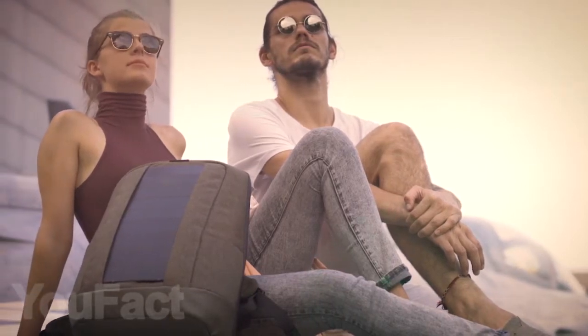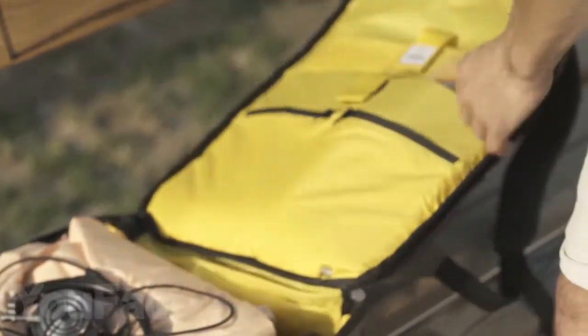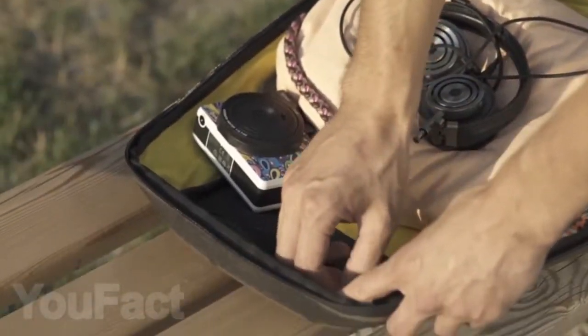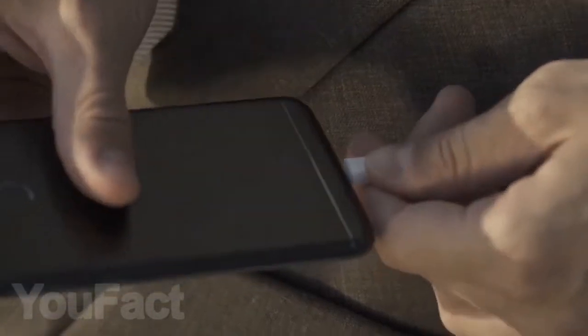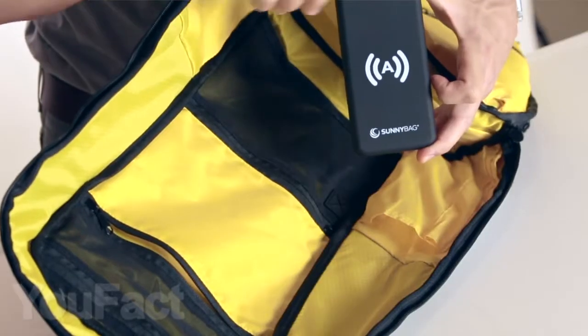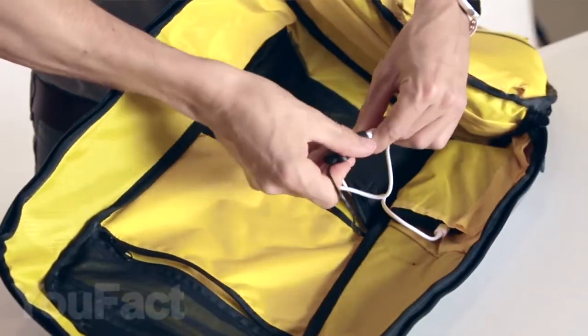Hi guys! This stylish, comfortable, and roomy backpack — Sunnybag Iconic — definitely deserves your attention. Its inbuilt solar panels enable you to charge your phone or any other electronics on the move by simply plugging in any USB device using the inbuilt cable to the 7W solar panel or the 10,000 mAh Sunnybag Power Pack, which accumulates unused solar energy.